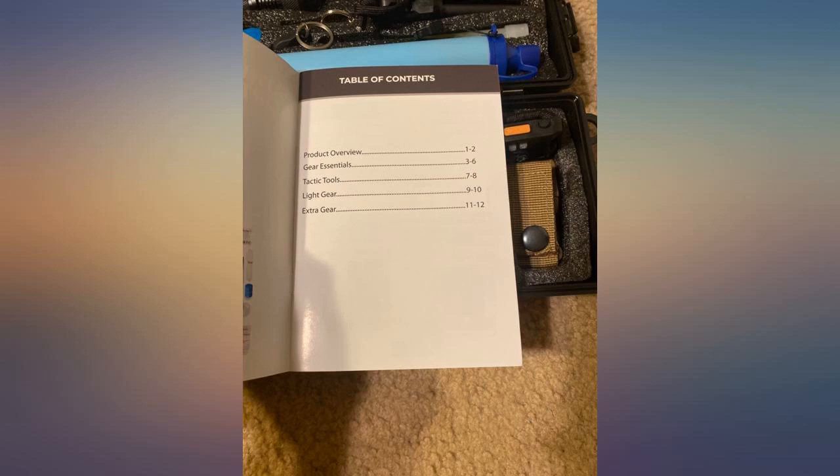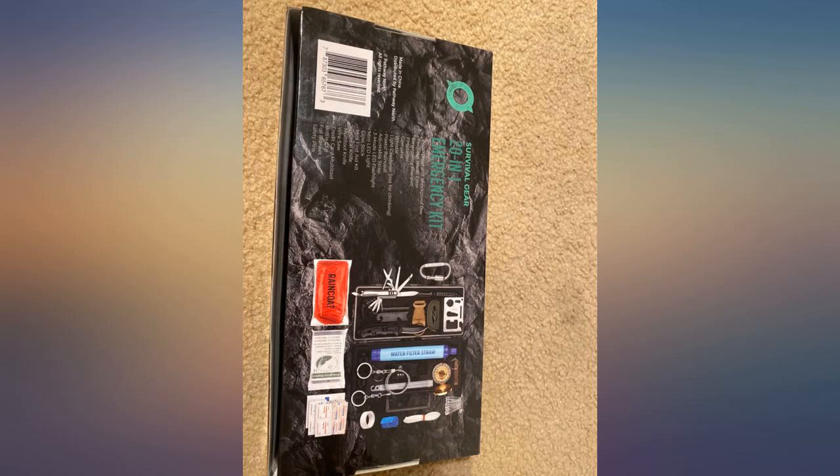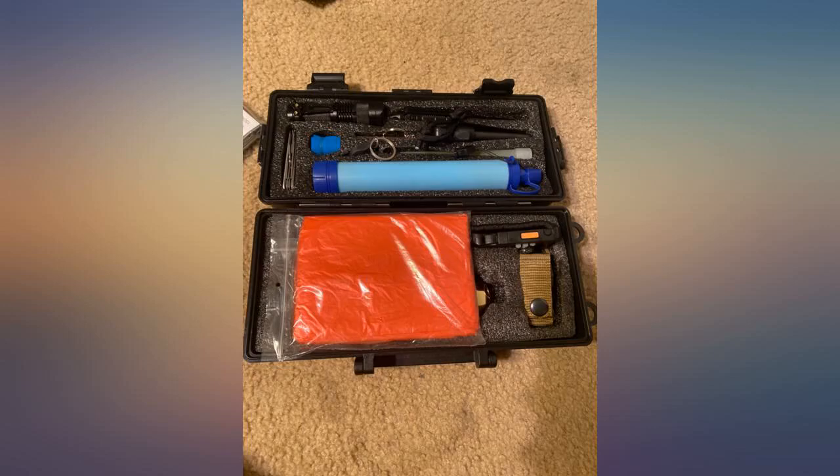I bought two of these for my boys' snowmobiles — I feel better knowing they have them. They ride through the deep woods of Maine; items are great. However, I ordered and paid for two and only received one. I contacted the seller and they sent out the additional item the same day.